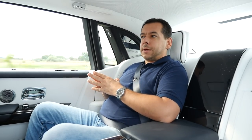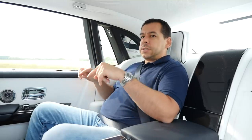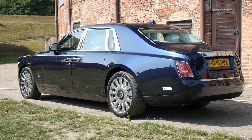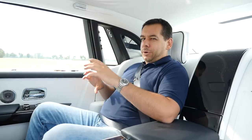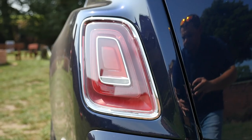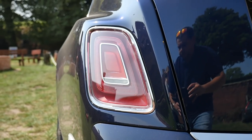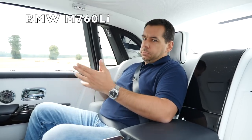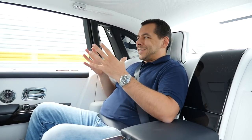Let's start with sound insulation. This is the short wheelbase Phantom, so 5.7-something meters, and it weighs 2.5 tons — actually more than that, but let's say 2.5 tons. That's around 200 to 300 kilograms more than the V12 M60LE long wheelbase BMW 7 Series.